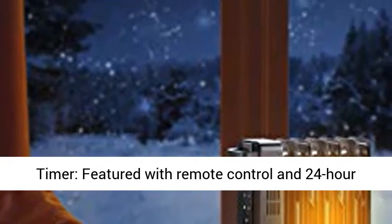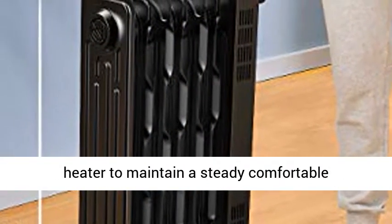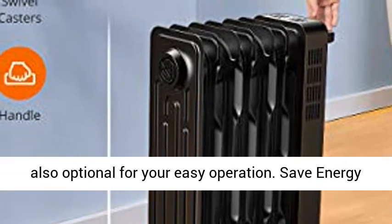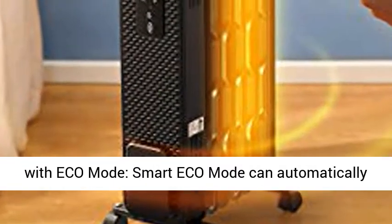Easy control with 24H timer — featured with remote control and 24-hour timer for auto on and off, you can easily control the heater to maintain a steady, comfortable temperature. LED display and remote control is also optional for your easy operation.